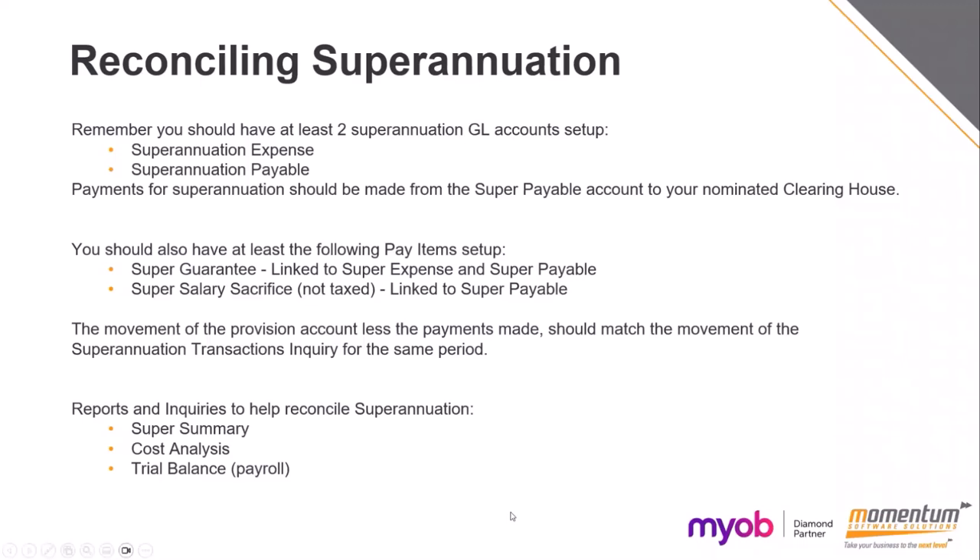The reports that will help you reconcile your super are the super summary, the cost analysis, and the trial balance. Each month or quarter when making super payments, it should be clearing out your super payables account. If there are remaining balances or discrepancies, investigate where the amounts are incorrect — check how far back your variances go by reconciling against your payroll, and if you do that regularly it makes it easier to track. Sometimes we find that an employee's superannuation is going to the super expense account when it should go to the super payables account — just check for that.